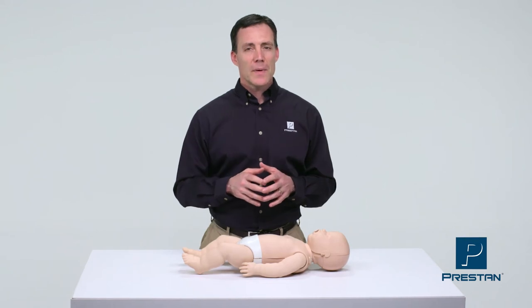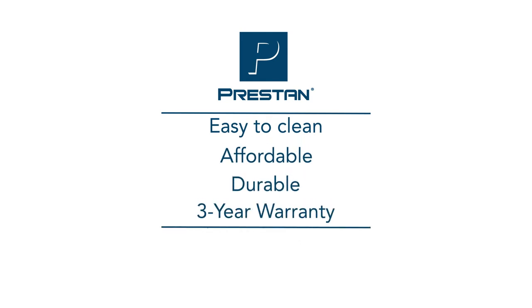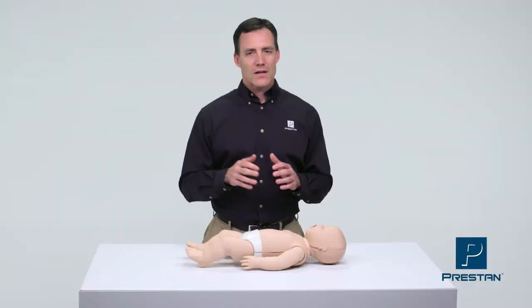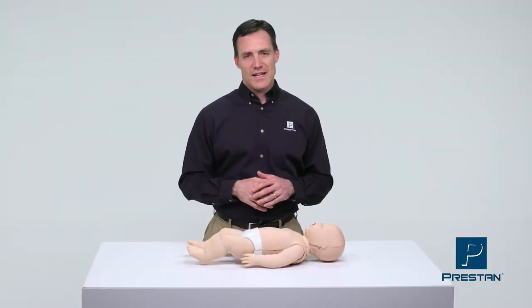Preston Professional Mannequins are the future of CPR training. Easy to clean, affordable, durable, and covered by a three-year warranty. Contact your Preston authorized distributor for more information today.